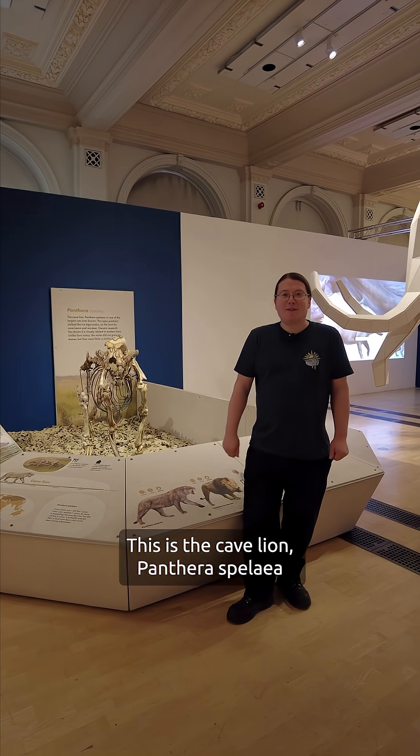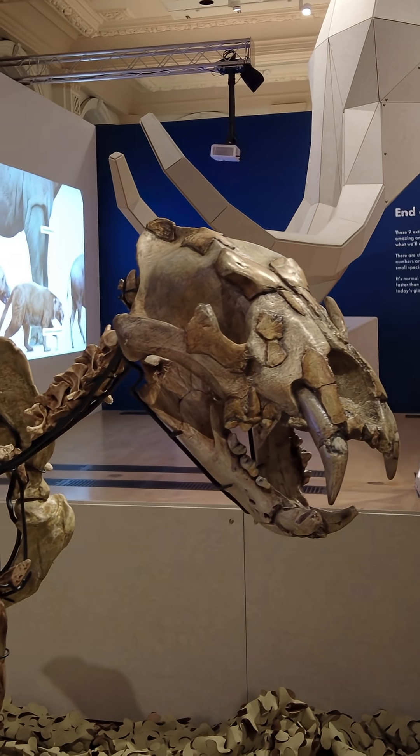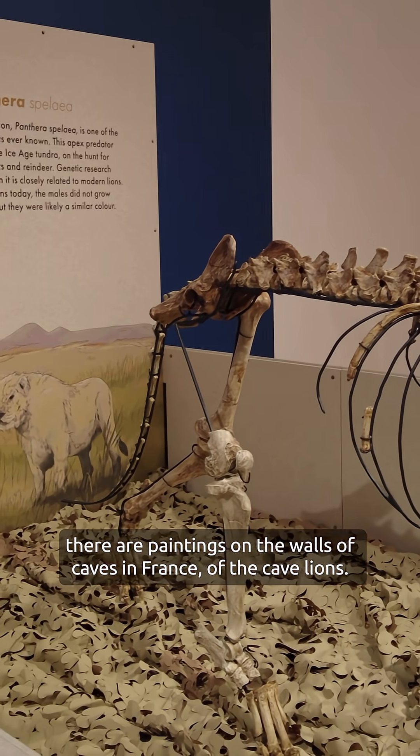This is the cave lion, Panthera spelaea. This is another species that humans would have encountered, and one of the ways we know what they looked like is because there are paintings on the walls of caves in France depicting the cave lions.